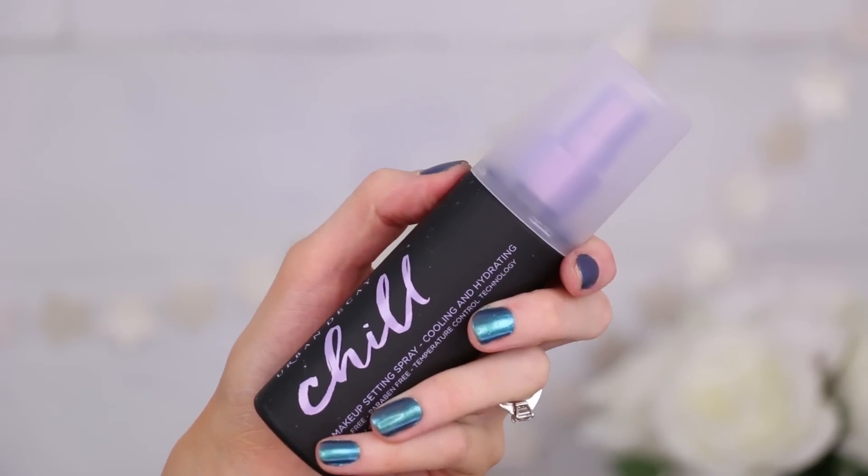Over 90% of users said their makeup looked less shiny, didn't slide, and rarely needed to be touched up — I like those numbers. Next up is their Chill cooling and hydrating makeup setting spray, for everyone experiencing dryness. It also has some sort of temperature control technology that actually chills the surface of your makeup to keep it looking gorgeously just-applied for up to 12 hours.